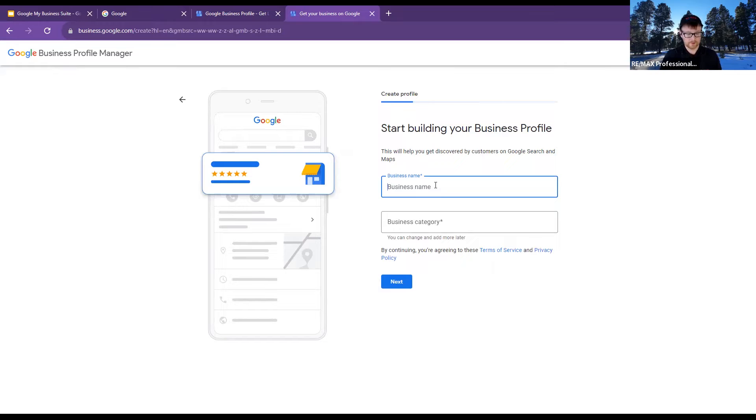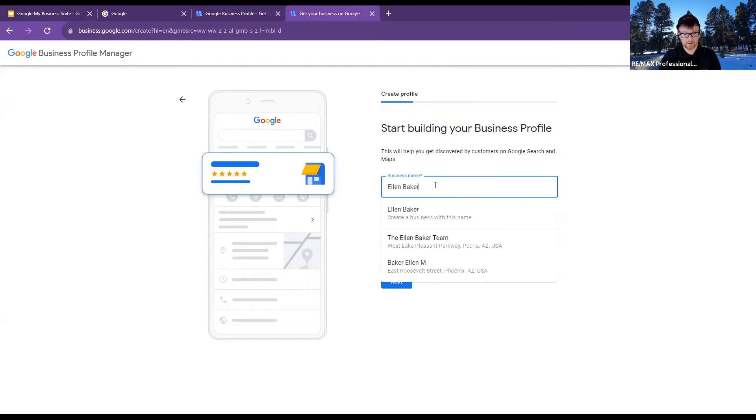Then this is where you would do your business name. So Ellen, you would do 'Ellen Baker.' I do see that you've already got the Ellen Baker Team.